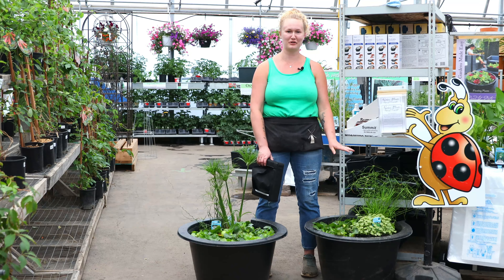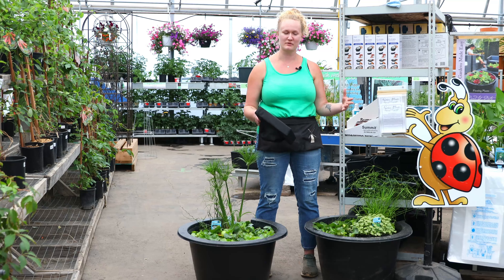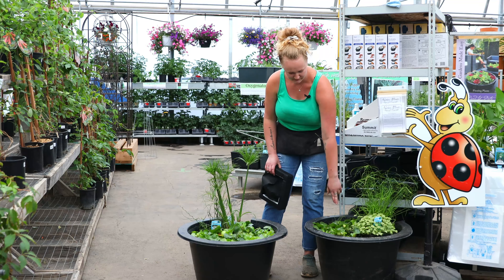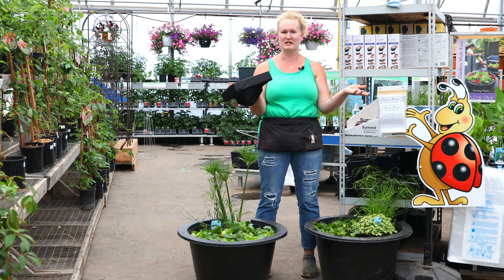And if you don't have a pond, don't worry, you can still have your own little water garden. You can use any kind of pot with no hole inside, fill it with water, and add any kind of plants you want. You've got some tall ones, some short ones, some floaters on top — you put the plant right in there and it just floats on top of your water. You don't even have to worry about it.